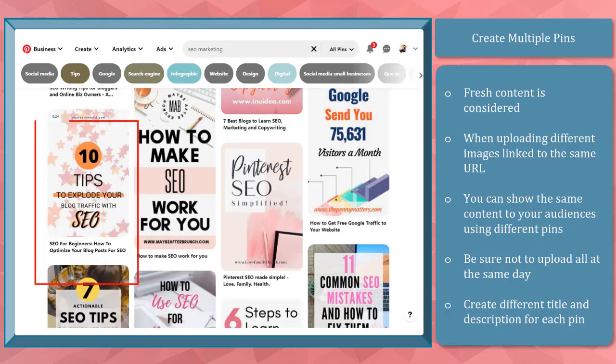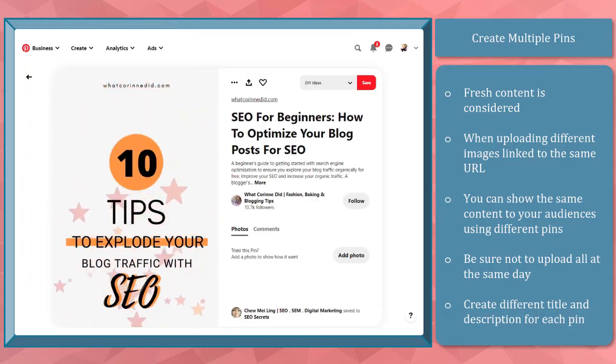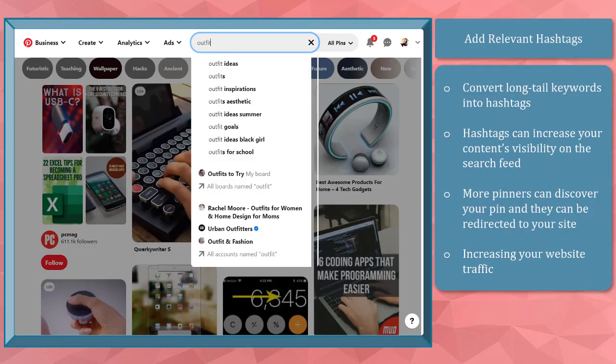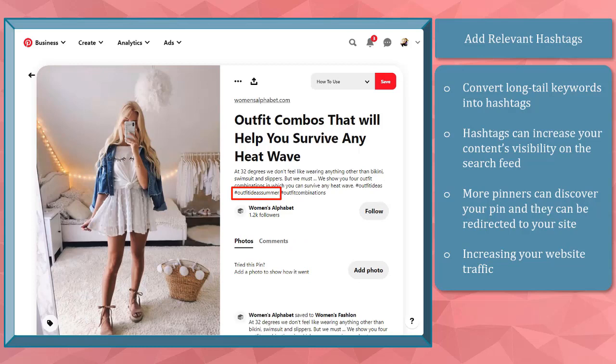This will allow your boards and pins to show up on your followers' feed or people who have an interest in your pins. Add relevant hashtags. Try converting long-tail keywords into hashtags by removing the spaces in between. For example, type in the keyword 'outfit' and you'll see suggested long-tail keywords in the dropdown. You can use 'outfit ideas somewhere' and turn it into a hashtag. When you check out this first pin, you'll notice that Pinterest gave this pin priority over the other pins since it used the hashtag that we typed in the search box.